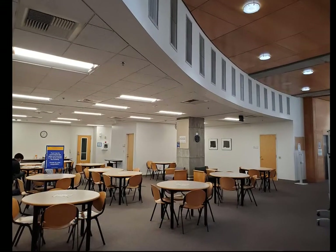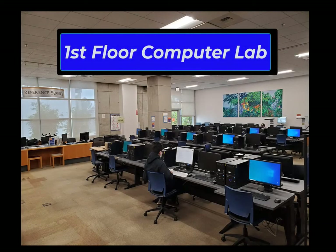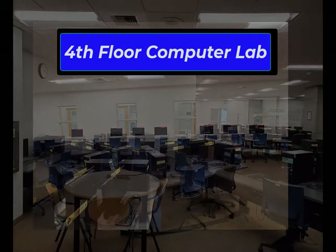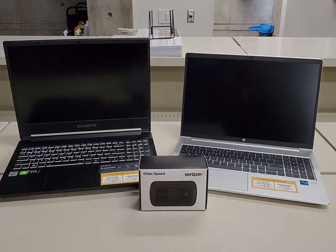We have spaces and rooms in the LRC on both the second and fourth floor for group study and class discussion. The Learning Resource Center has over 100 computer stations throughout the building that students can use for their studies. We also have laptops, webcams, and hotspots available for checkout on a first-come, first-served basis.